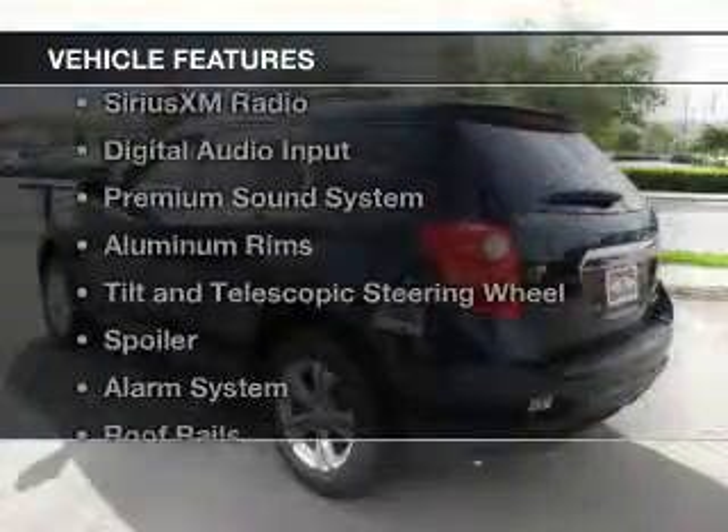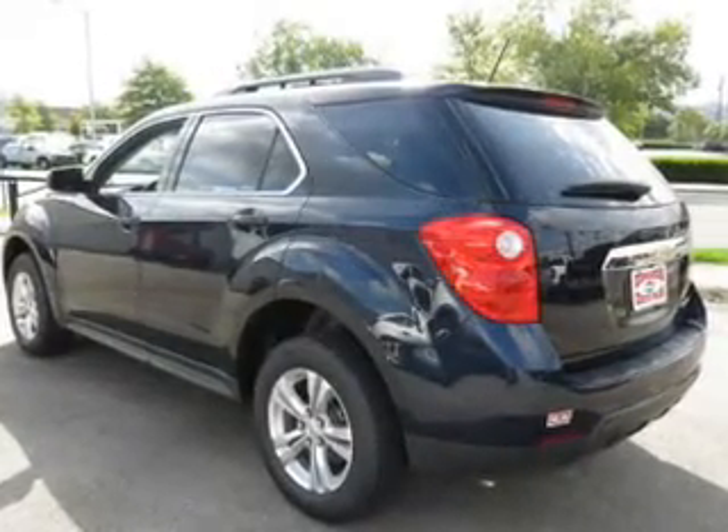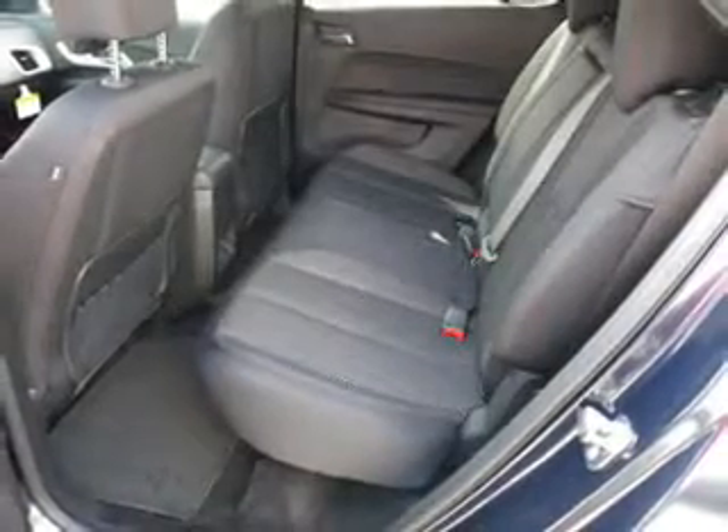The features include Bluetooth connectivity, Sirius XM satellite radio, digital audio input, a premium sound system, aluminum rims, tilt and telescopic steering wheel, a spoiler, an alarm system, roof rails, and cruise control.